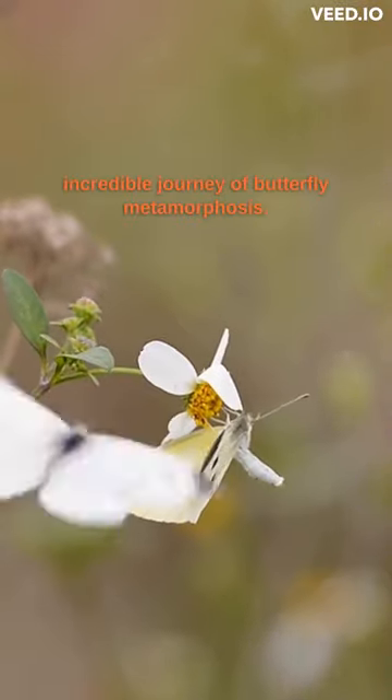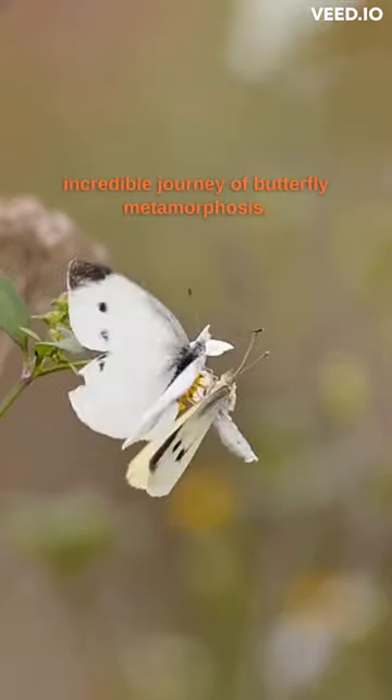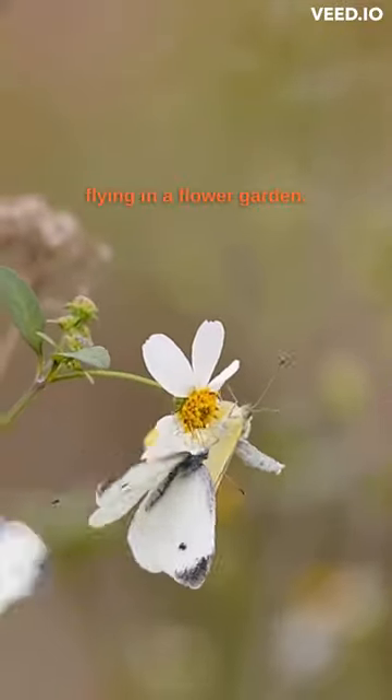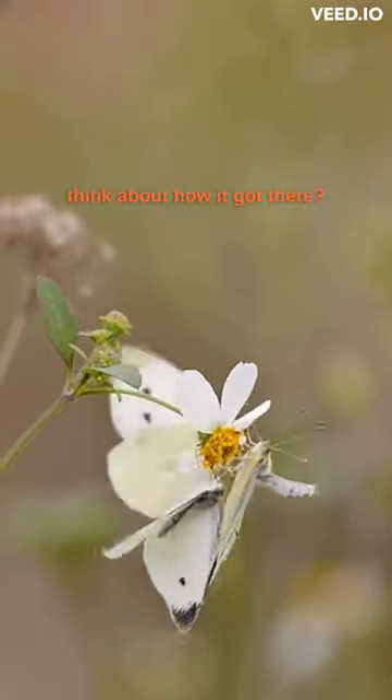Welcome to our video on the incredible journey of butterfly metamorphosis. We see this beautiful creature flying in a flower garden, but have you ever stopped to think about how it got there?